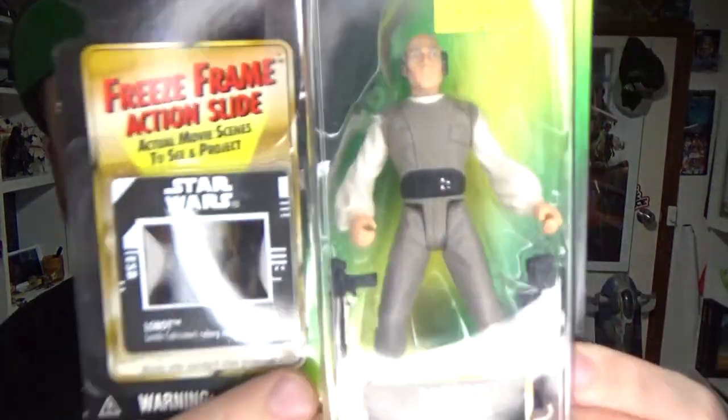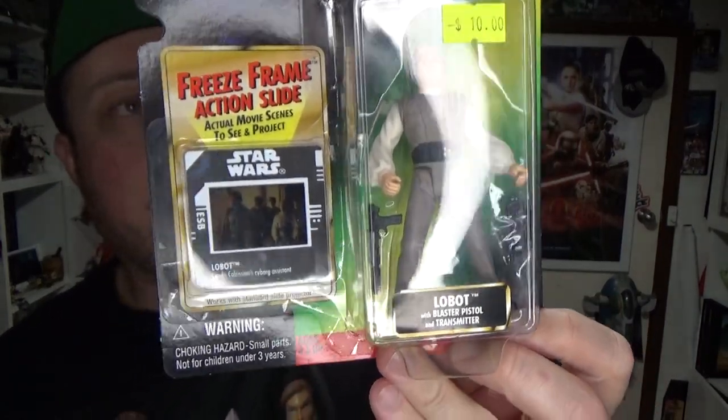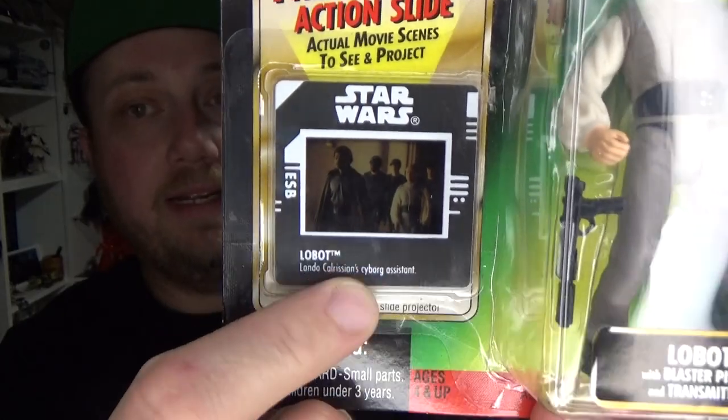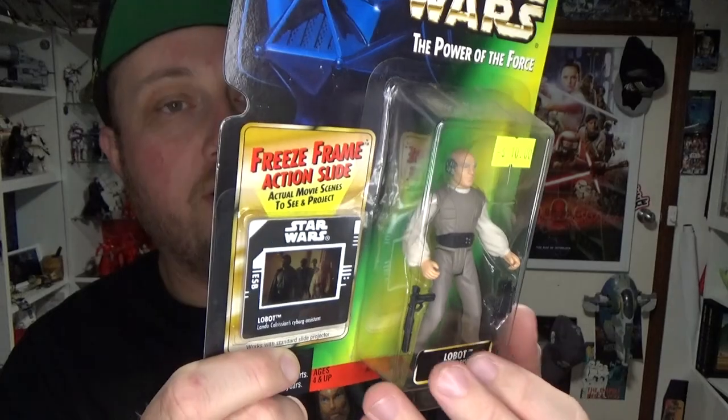I got a couple of bags of toys and I'm pretty excited, so we'll start with what I got from Toys I Go — thanks to the folks there. I'm trying to fill a few spots in my Power of the Force collection — Power of the Force 2. I grabbed Lobot for a tenner, not bad — it's got a little slide there. Pretty excited about Lobot.